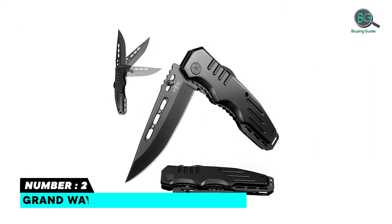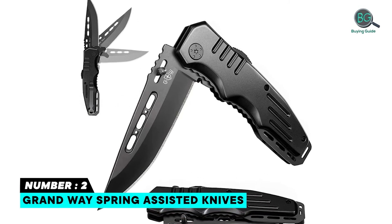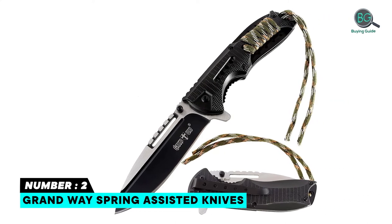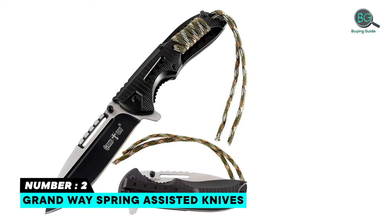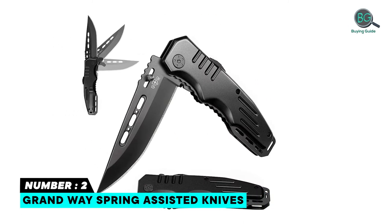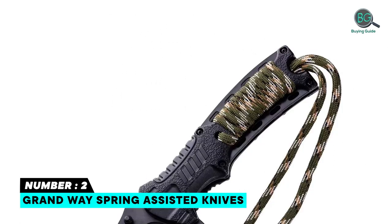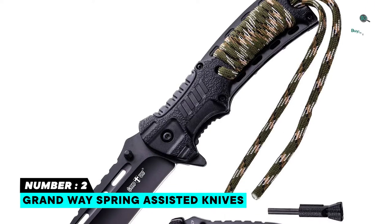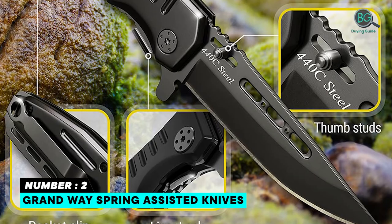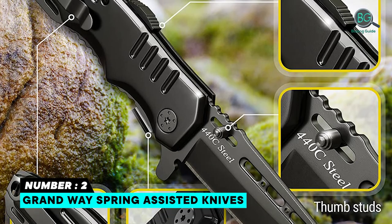Number two: Grand Way Spring Assisted Pocket Knife. Made of high quality materials — 440C stainless steel blade with a rosewood and black metal handle. The standout design features a spring assisted mechanism equipped with a safe and reliable liner lock. It has thumb studs for right and left hand opening, a sharp foldable pocket knife with a folding clip point blade, and a pocket clip — perfect for everything.